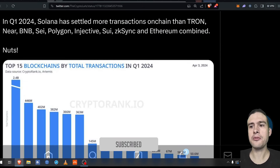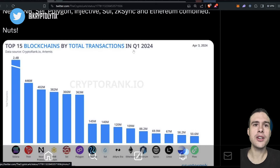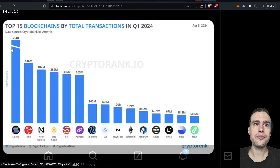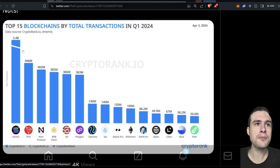In Q1, Solana was the top blockchain by total transactions — hopefully non-vote transactions, because there are a lot of vote transactions on Solana. Solana's at 2.4 billion. Tron is next, mainly a stablecoin or USDT chain because of low fees. Near protocol is doing well — surprisingly, more than BNB chain. There's also a lot going on with meme coin trading, which I think is coming to a slowdown but hasn't stopped completely.